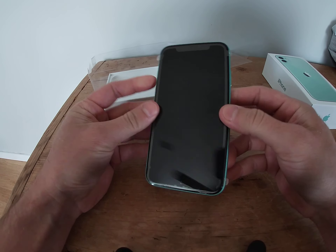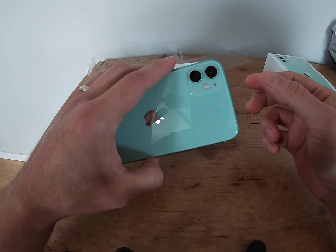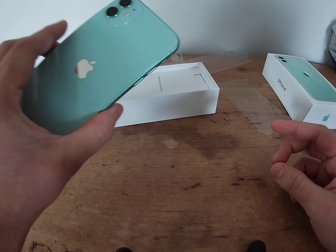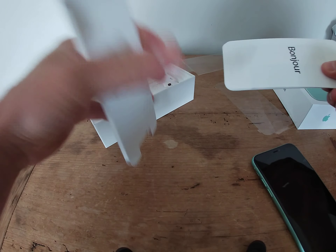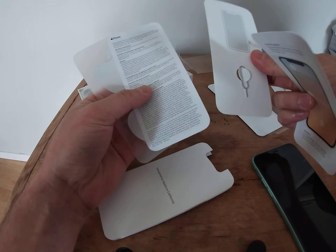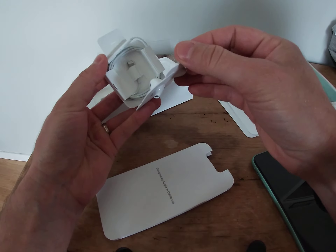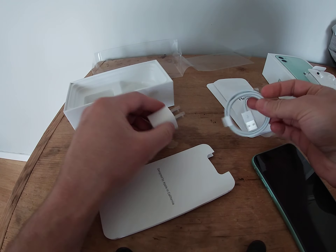And here she is. Let's see what else it comes with. SIM card tool, stickers, normal headphones, and a normal charger.